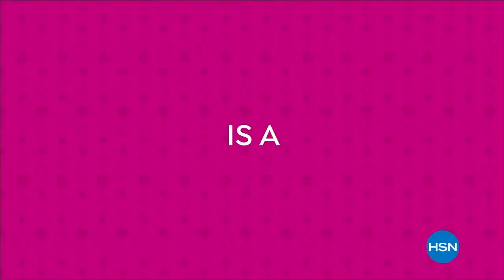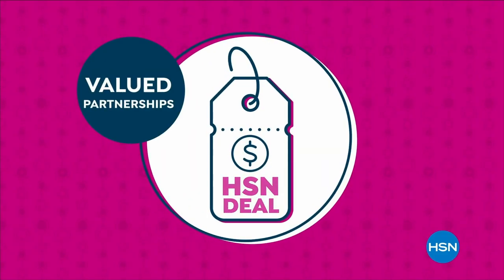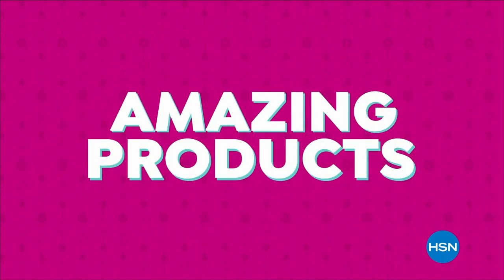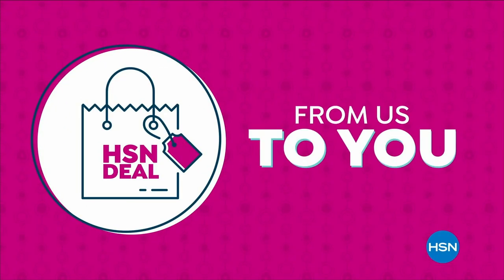The HSN Deal is a great value we bring you every day, thanks to our long and valued partnerships with the brands you love most. Shop the HSN Deal with confidence, from us to you.